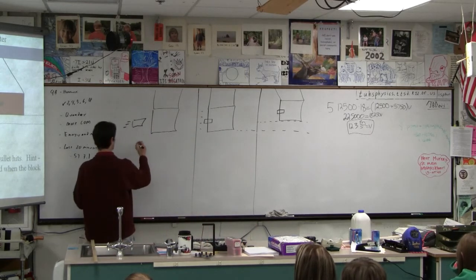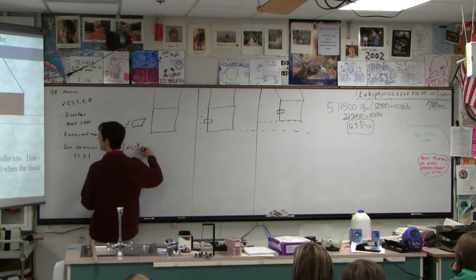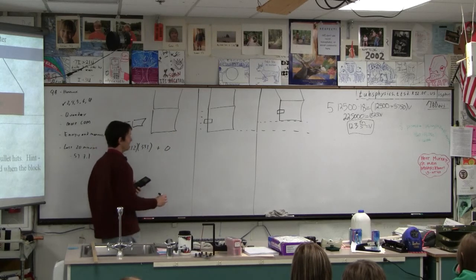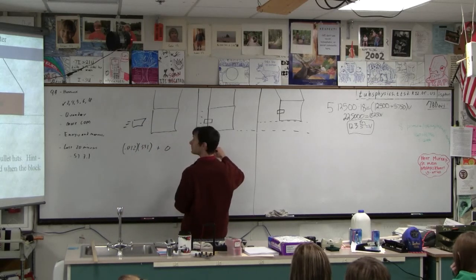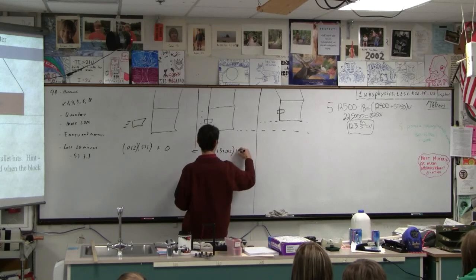So let's go ahead and set this up. This is 0.012 kilograms times 351, plus 0 — this guy's not moving. And then that equals 3.215 plus 0.012 times — and we don't know the...